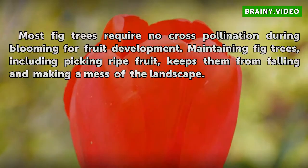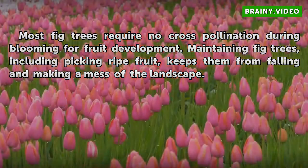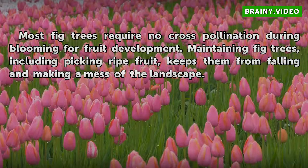Most fig trees require no cross-pollination during blooming for fruit development. Maintaining fig trees, including picking ripe fruit, keeps them from falling and making a mess of a landscape.